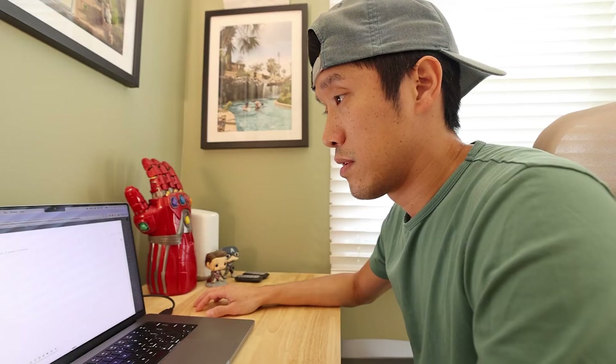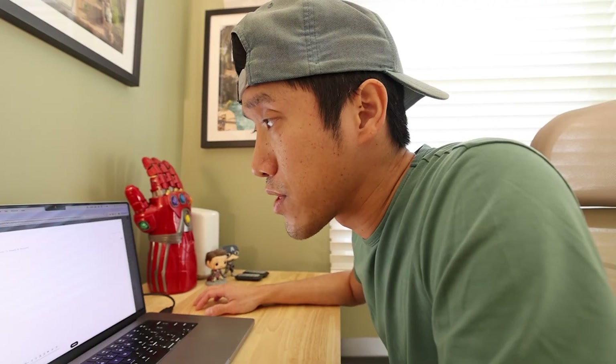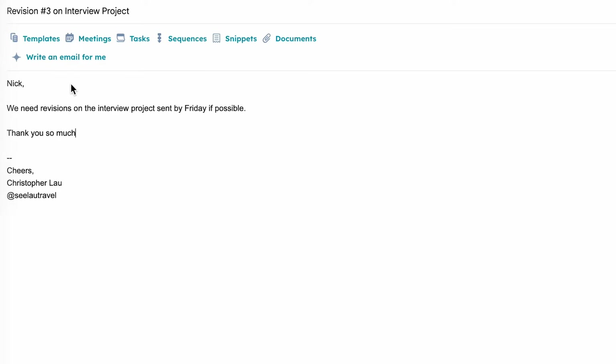One of my favorites is whispering mode. A lot of our users want to use Flow in places they can't speak out loud. So when you whisper something like 'Can you send the revisions by Friday? Thank you so much,' just turn on the toggle in the settings, speak silently, and let Flow work its magic.